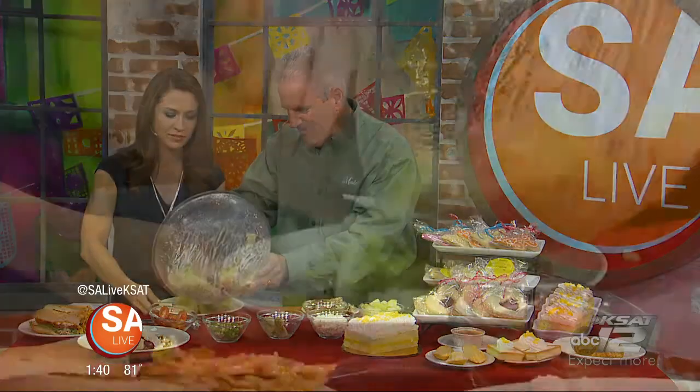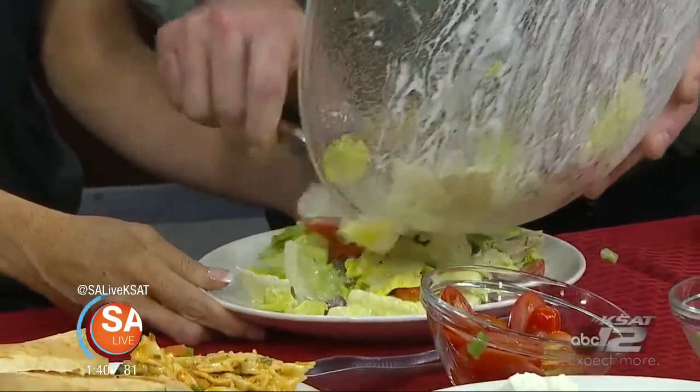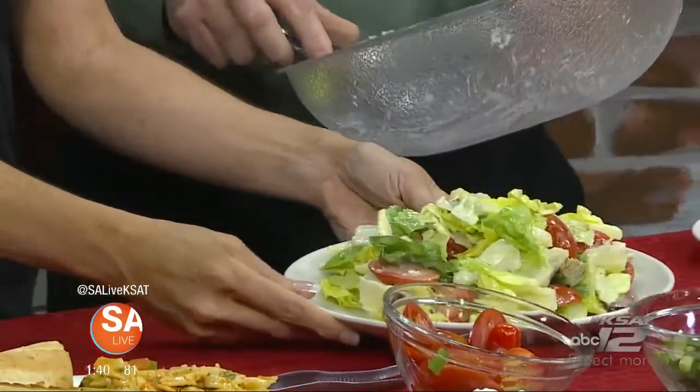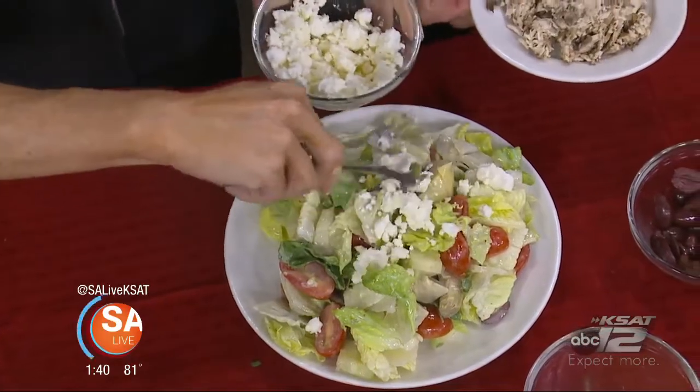We're going to add the chicken last. We're going to put this on the plate — team effort here, we're just going to pile it high. So if you wanted to spruce up a salad at home, what's one thing you can do? Well, we're going to top this with feta cheese — make it high, make a good pile. Because feta makes it better.